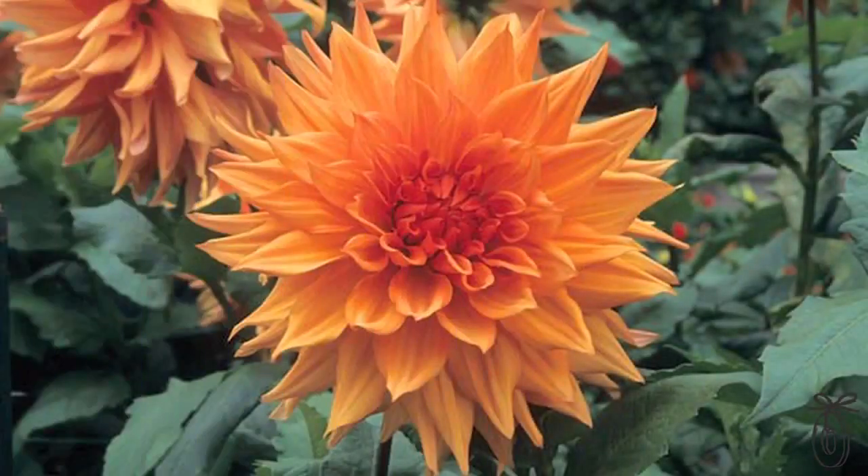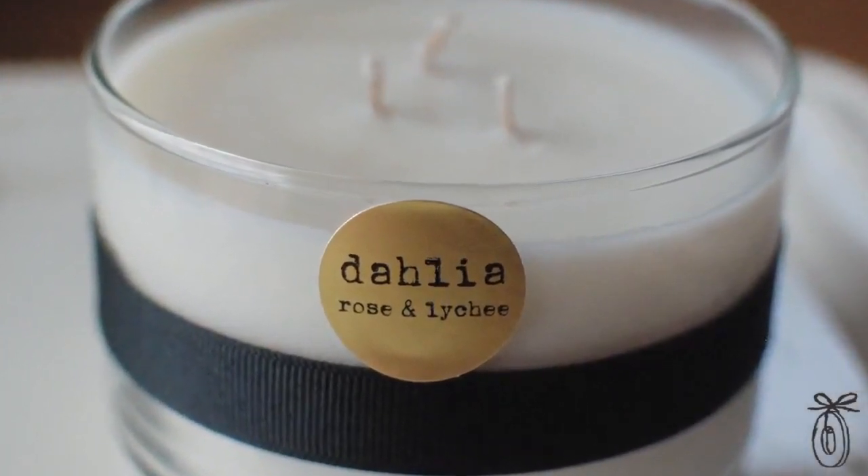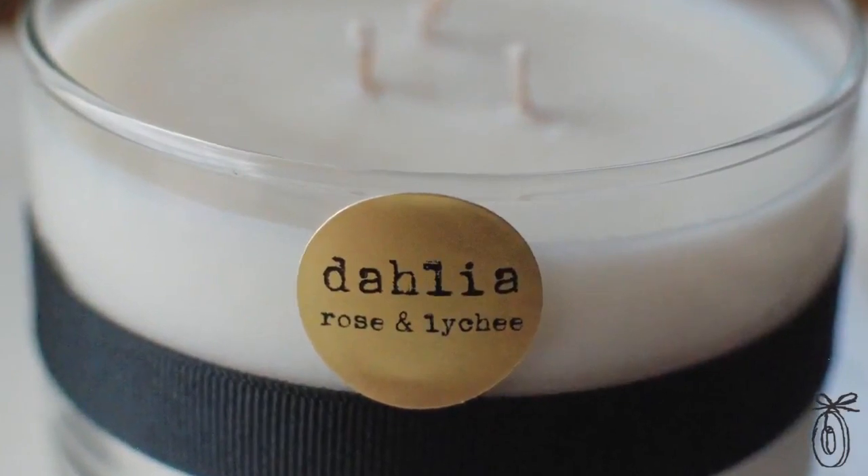She then created the Dahlia candle. Dahlia is the name of her daughter — also a beautiful, bold flower, but one that actually doesn't have a scent. She took rose essential oils and mixed them with a little bit of lychee, giving it a soft and fresh, just-picked-from-the-garden rose scent.